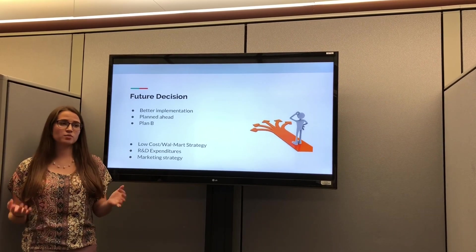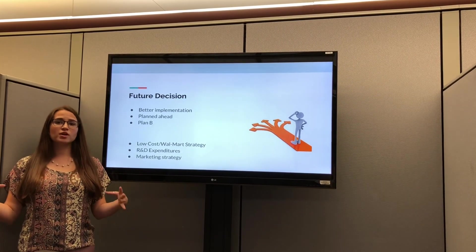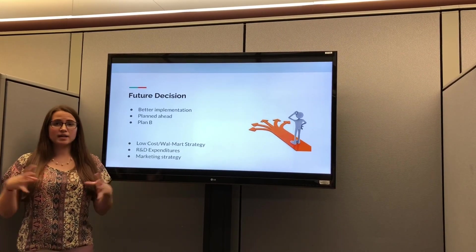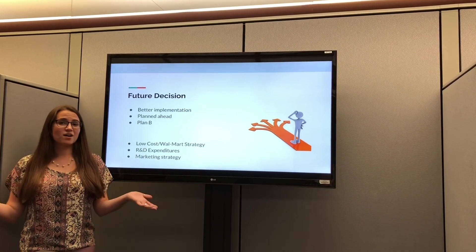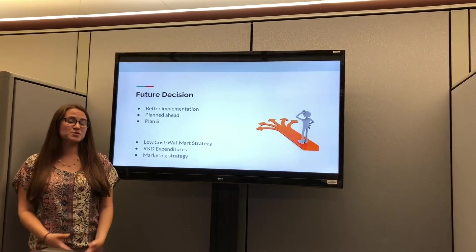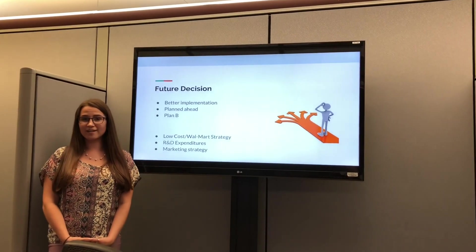Overall, Globus was a really positive experience for all of us. We learned how to work together and pull in all of our different areas of study. Running a business is not as easy as it seems — that is also something we've taken away from this experience. We really appreciate it and thank you for your time.